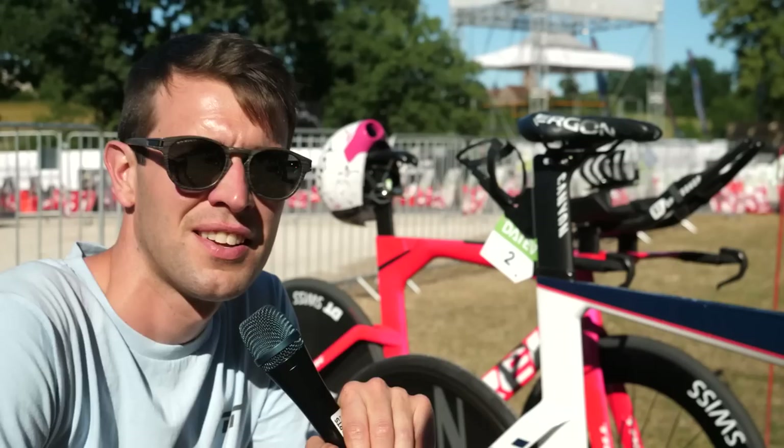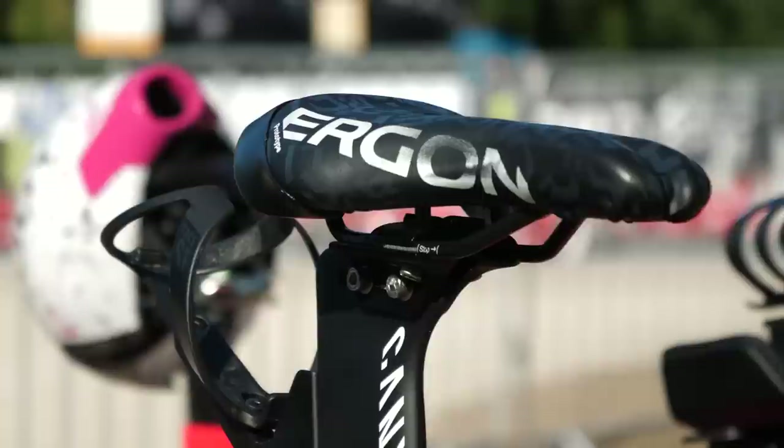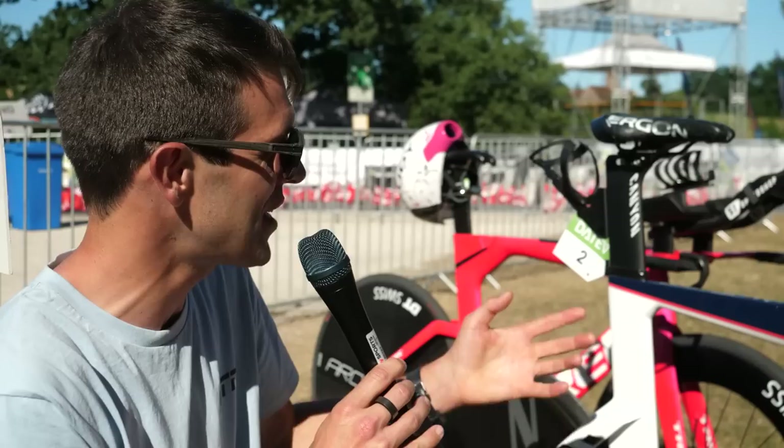I said I was just doing age group tech, but when Jan Frodeno's bike is in transition, it'd be rude not to. Although we've featured the bike fairly recently, it's much the same other than the saddle. Previously he was riding the Cobb Joff 55 saddle, but he's on the new Ergon prototype saddle now. It'd be interesting to see when that gets released. It looks relatively similar to the Cobb Joff.